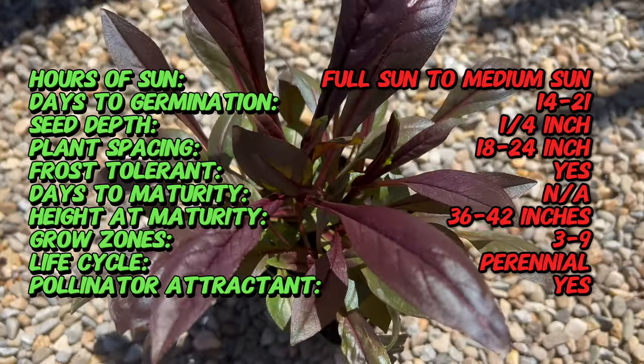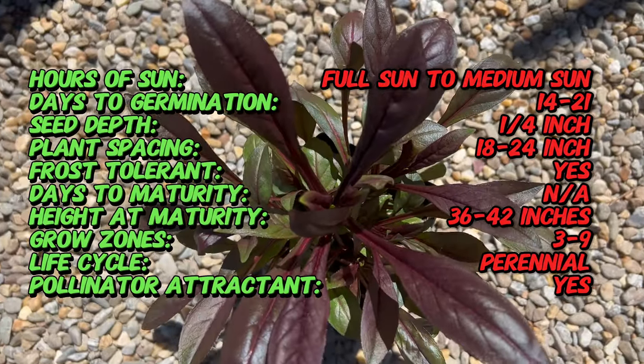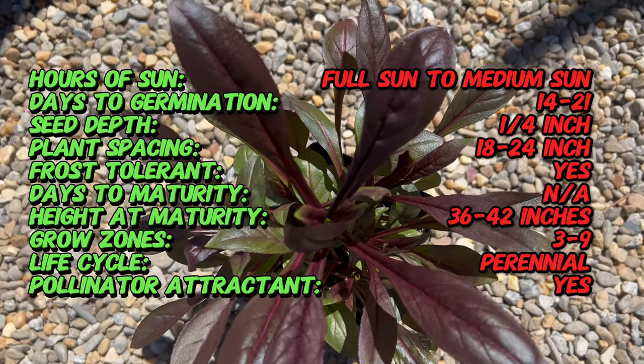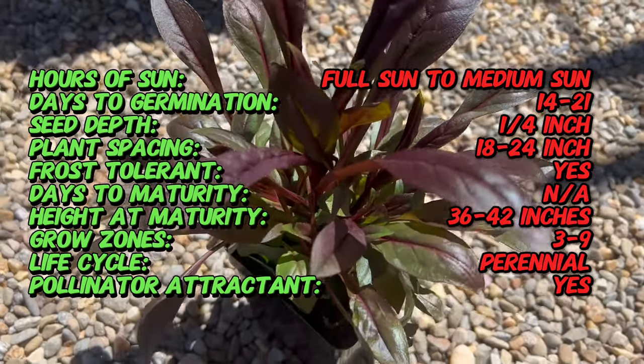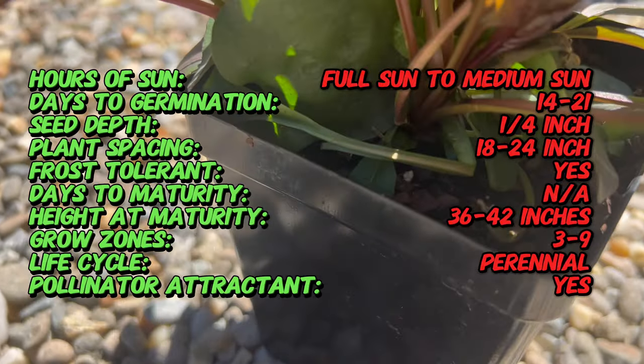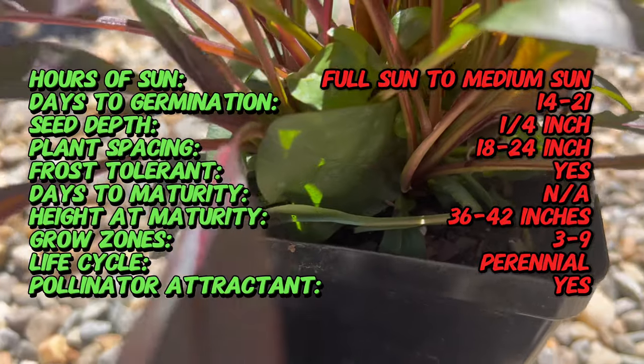Beard Tongue Dark Towers is a relatively recent introduction to the horticultural world, developed by breeder Dale Lindgren in the early 2000s. It belongs to the Penstemon genus, which is native to North America and includes a diverse array of species known for their showy flowers and drought tolerance.